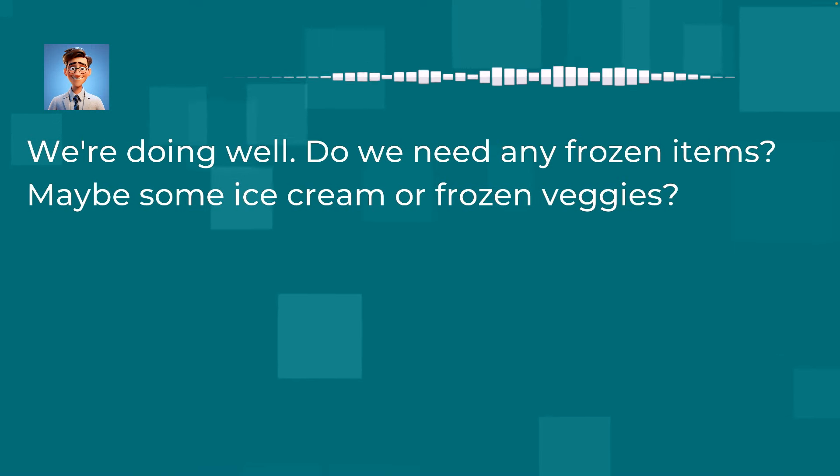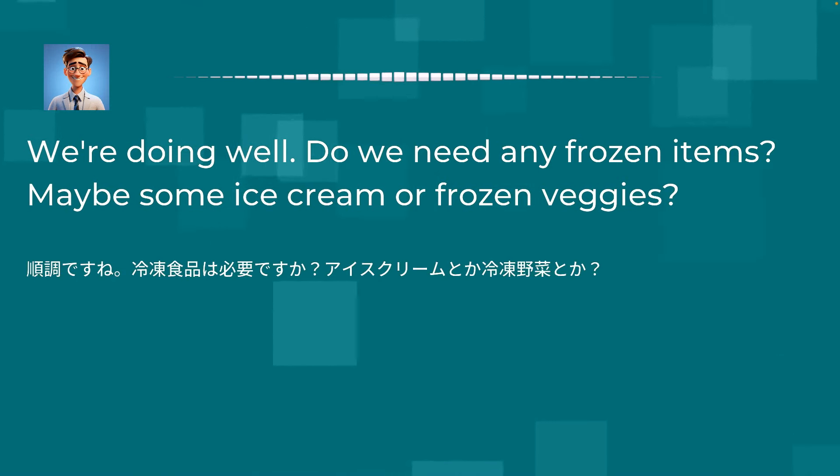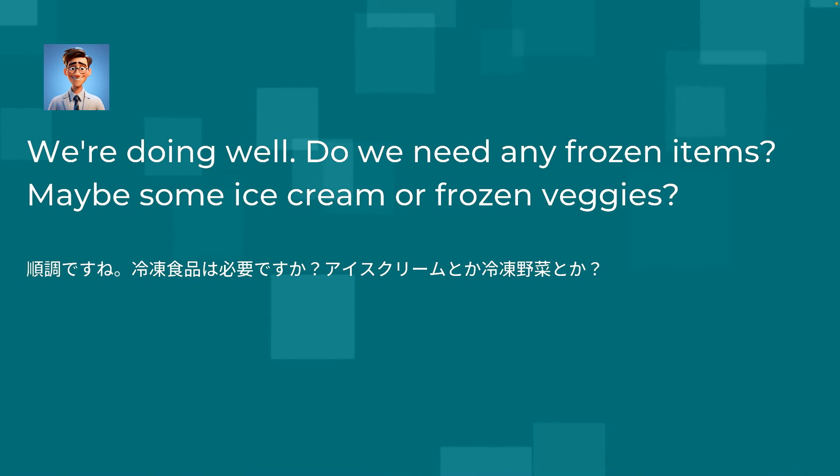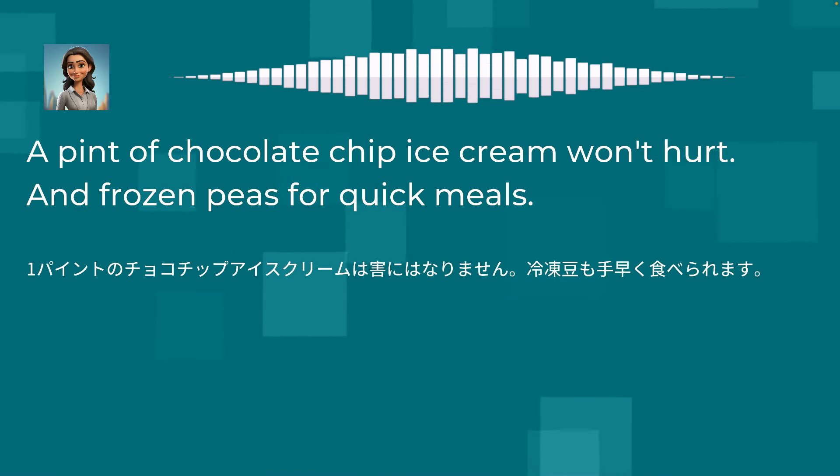We're doing well. Do we need any frozen items? Maybe some ice cream or frozen veggies? A pint of chocolate chip ice cream won't hurt, and frozen peas for quick meals.